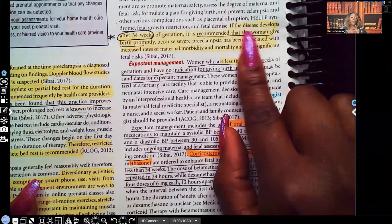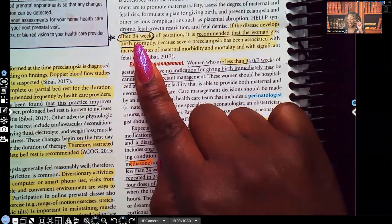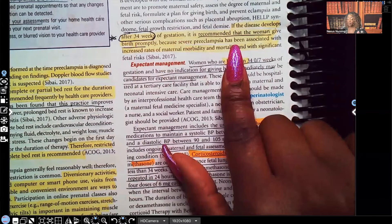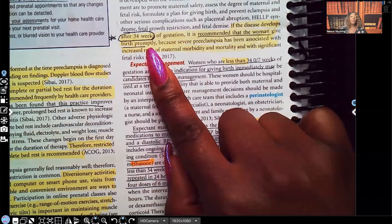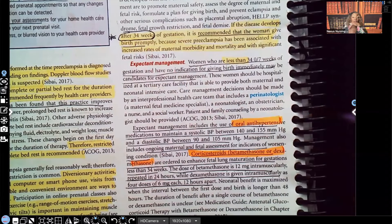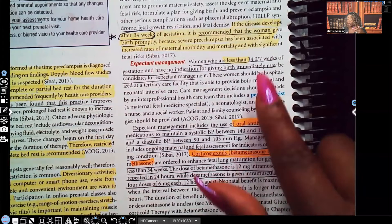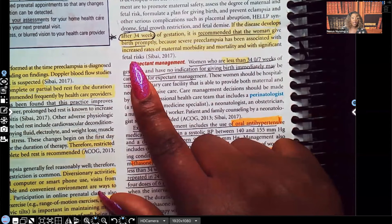If the disease develops after 34 weeks — circle that, it's your key — it's recommended that the woman give birth promptly, as in immediately, because severe preeclampsia has been associated with increased rates of maternal morbidity — illness — and mortality — death. It has also been associated with significant fetal risk.